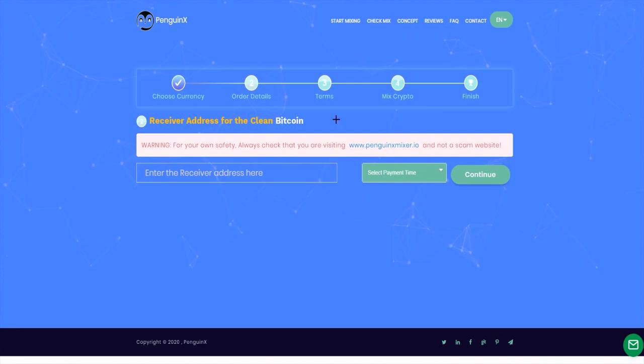It is a receiver address for the clean Bitcoin. For your own safety, always check that you are visiting Penguin X Mixer.io and not a scam website. And here, you get to enter the receiver address over there.